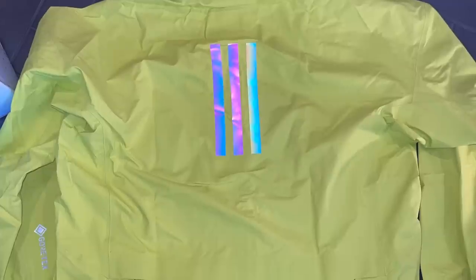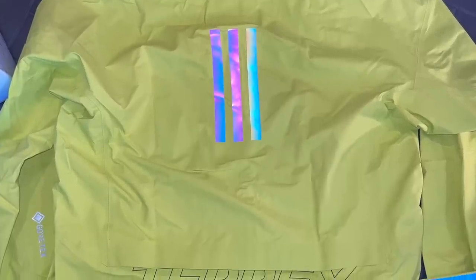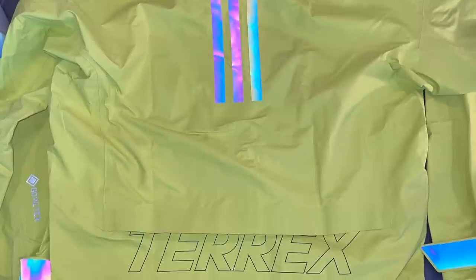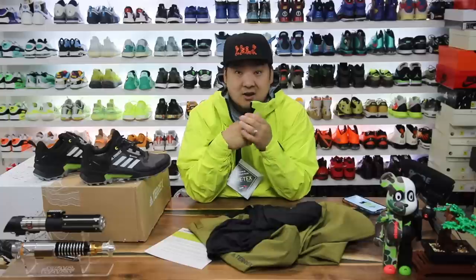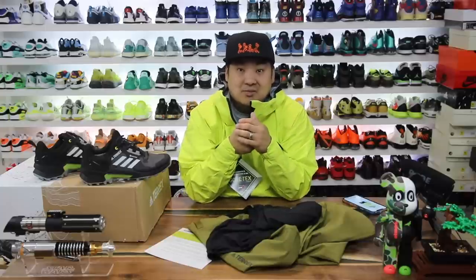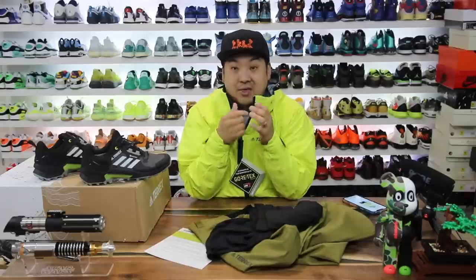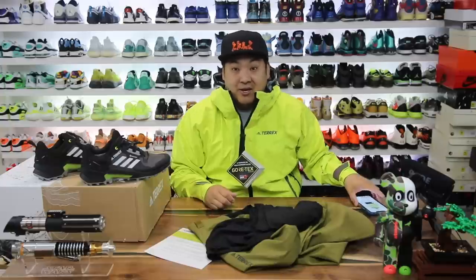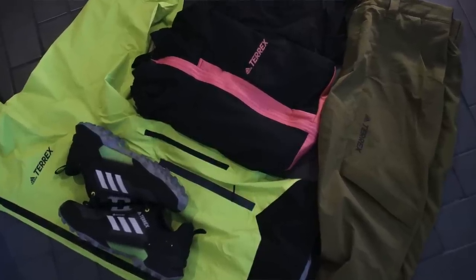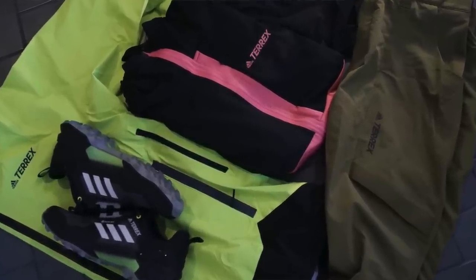If you haven't tried the Adidas Terrex line and you're into outdoor stuff — I have friends that hike and mountain climb and they love it. It's definitely competition for Columbia and Mountain Hardwear. We actually have Columbia Sportswear and Mountain Hardwear here locally, so I get access to that stuff, and this Terrex jacket is on par if not better than what you can get from those brands.